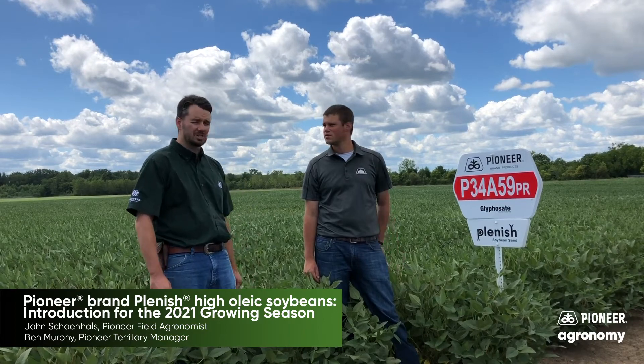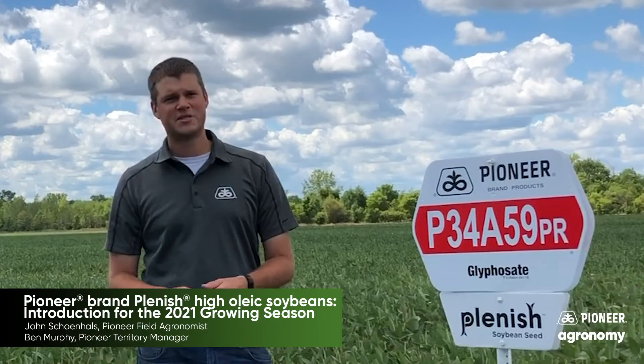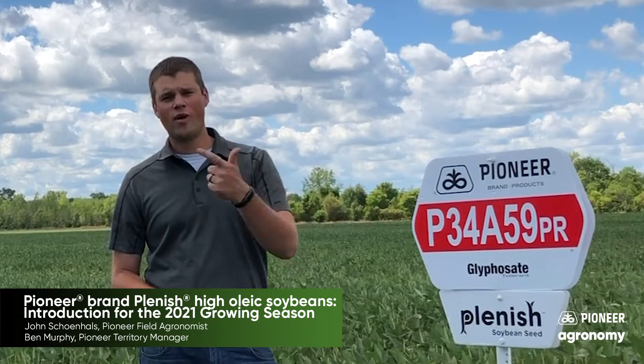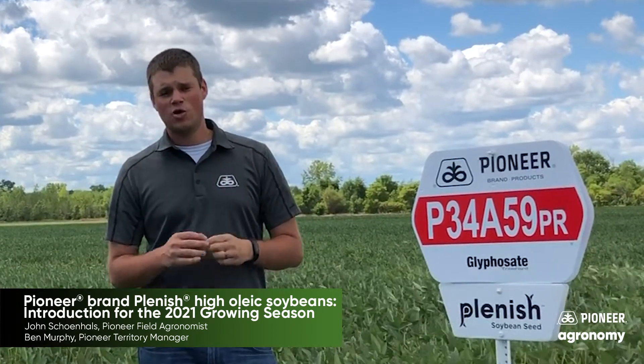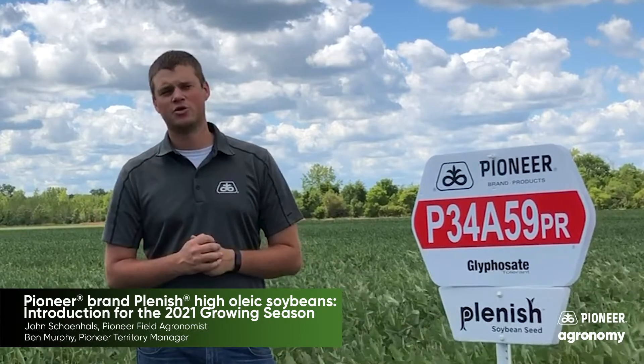John, do you want to tell us a little bit about what products we have to offer in the field for customers? Yeah, thanks Ben. Pioneer's lineup of Plenish soybeans ranges from a 2-2 maturity all the way through a 3-7 maturity with products that were developed in northwest Ohio that fit northern Ohio soils.